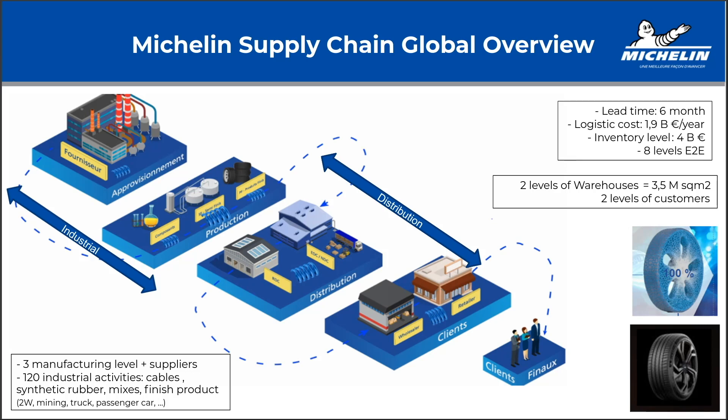We are also making tires for all types of vehicles: two wheels, mining, truck, passenger, et cetera. That's the industrial part. Then we have the distribution part where we have two levels of warehouse, holding 3.5 million square meters of warehouse space, plus two levels of customers.